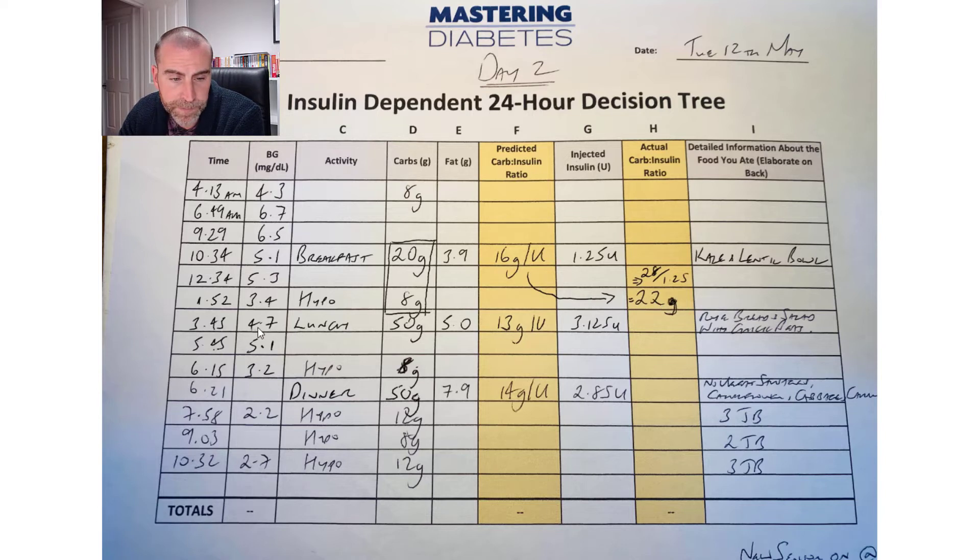Moving on to lunch: blood sugar was 4.7, and lunch was 50 grams of carbs — an awful lot of carbs for me. My expectation was that blood sugars would increase, but I had rye bread with salad and chickpeas and it didn't spike. Two hours later: 5.1, within range. But at 6:15 it was 3.2 — hypo again.